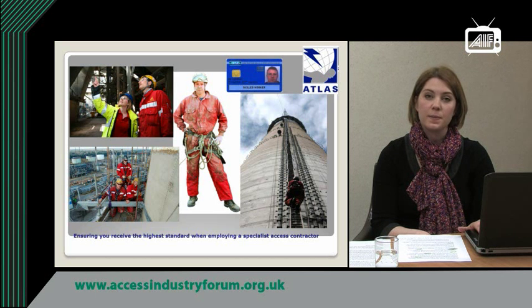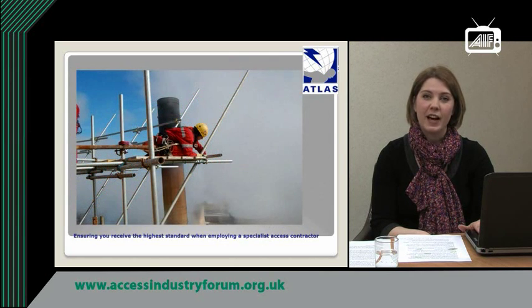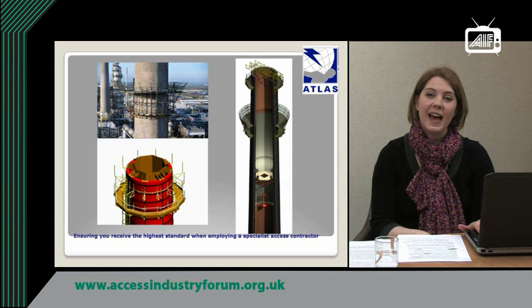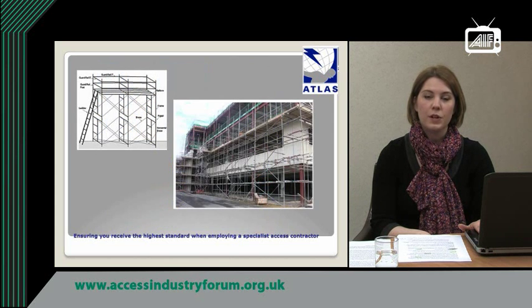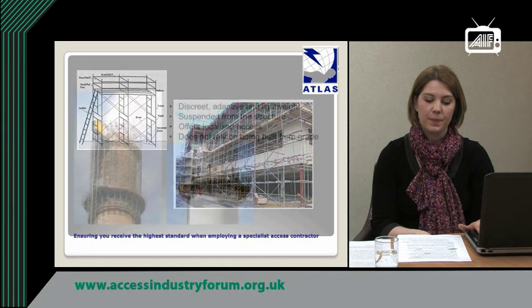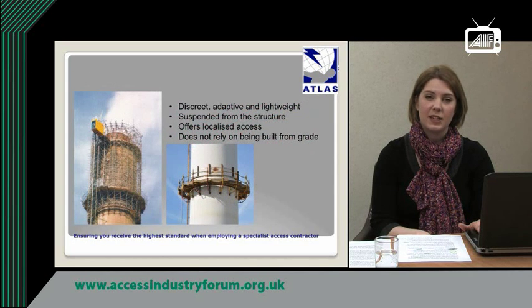Working at height requires a specific skill set that is unlike any other, not least of which is quite literally a head for height. One area that ATLAS has been doing significant developmental work in is that of scaffolding at height. A steeplejack scaffold is a complex and unusual beast, insofar as it's discreet, adaptive and lightweight. It's suspended from the structure, offering localised access that doesn't rely on starting from grade.